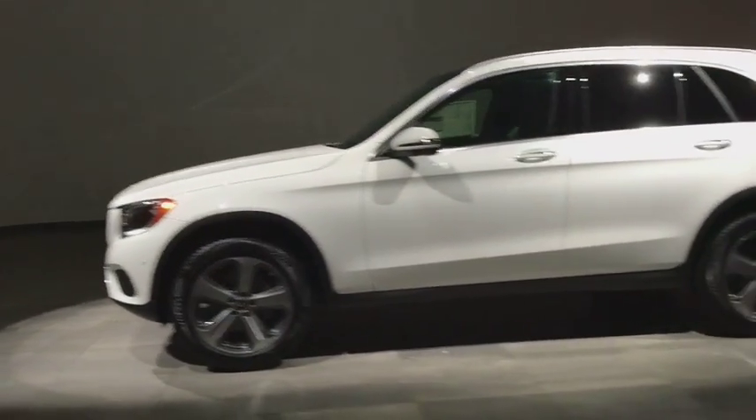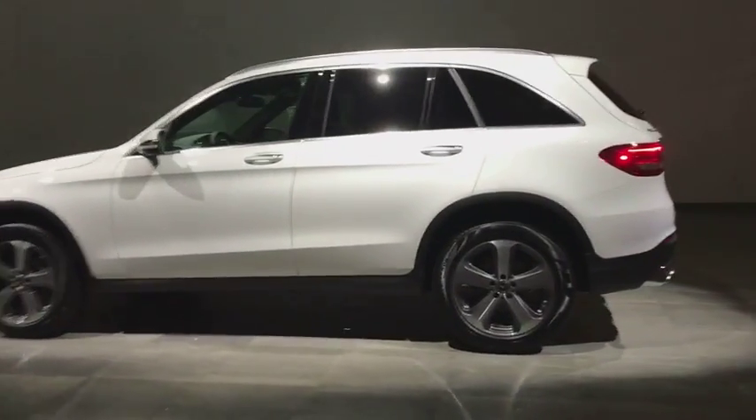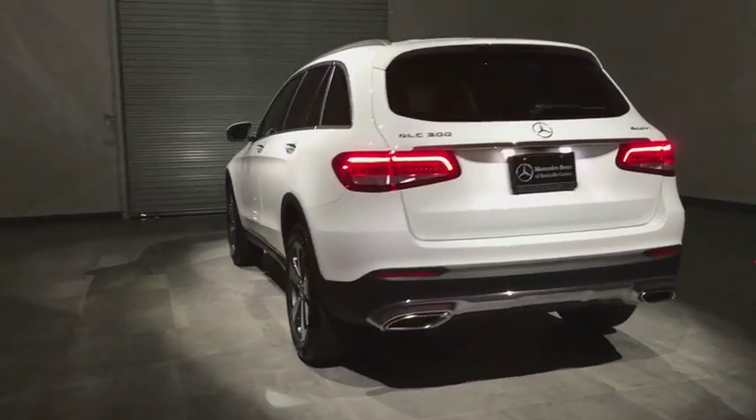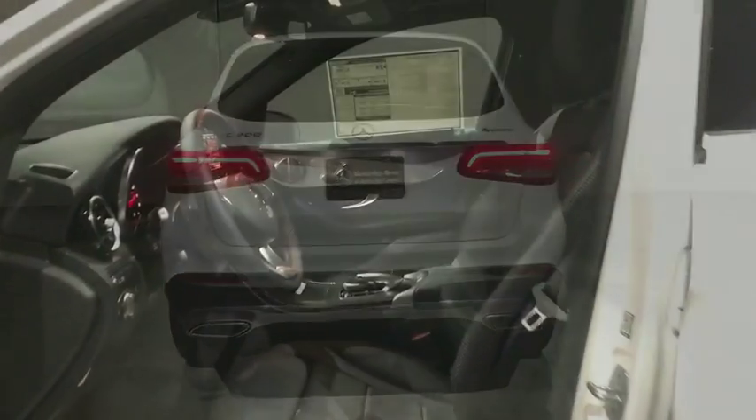Anti-lock braking system, steering wheel audio controls, traction control, remote engine start, power liftgate, backup camera, power passenger seat, stability control, all wheel drive, keyless entry.